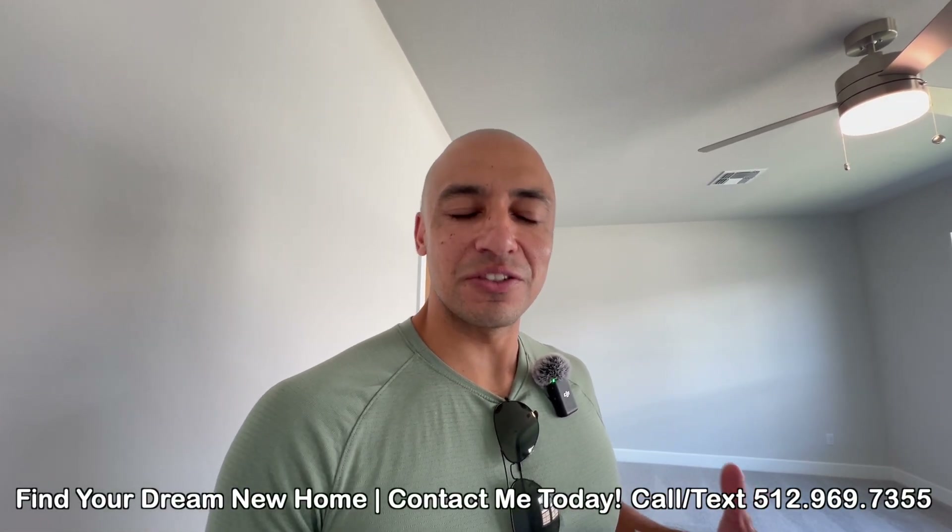Awesome, this brings us to the end of the tour. I hope you enjoyed it! If you're ready to become a new homeowner, get in touch with me — my information is in the description down below. Thank you so much for stopping by and I will catch you on the next video — cheers!